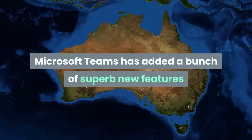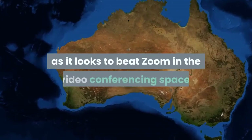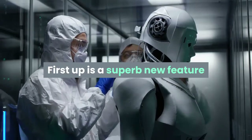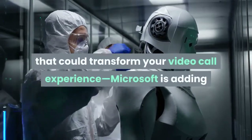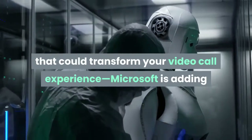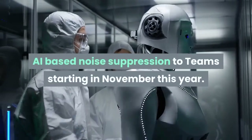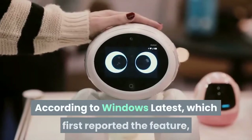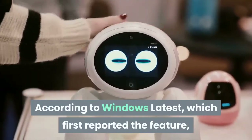Microsoft Teams has added a bunch of superb new features as it looks to beat Zoom in the video conferencing space. First up is a superb new feature that could transform your video call experience. Microsoft is adding AI-based noise suppression to Teams starting in November this year, according to Windows Latest, which first reported the feature.